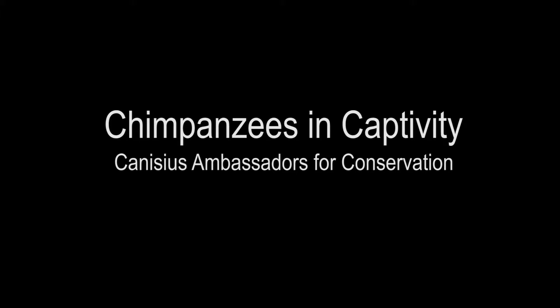We talked earlier about how chimpanzees live in the rainforests of Africa, but did you know that they can also be found in other parts of the world too? When an animal lives outside its natural habitat like this, and is under the care of humans, we call it living in captivity. Let's take a look at some of the ways that chimpanzees live in captivity, even right here in the United States.